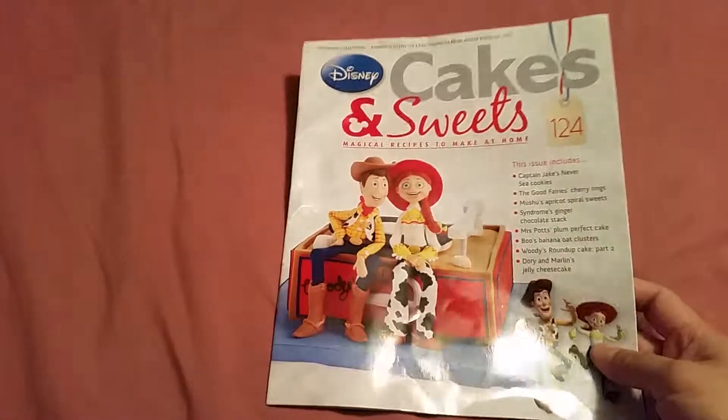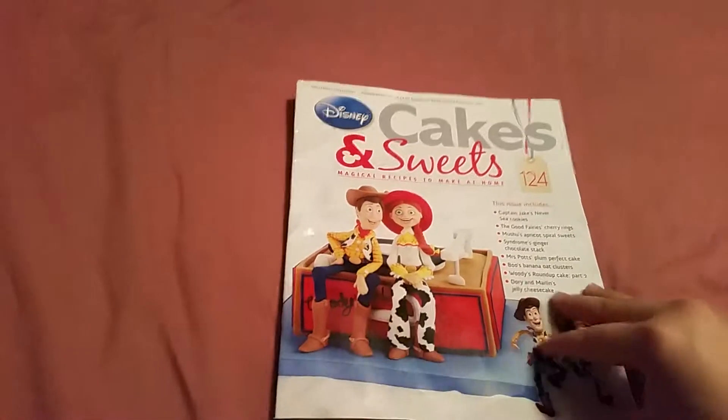Issue 124. I don't know, Jessie looks kind of creepy. Actually, both of them look kind of creepy like that.